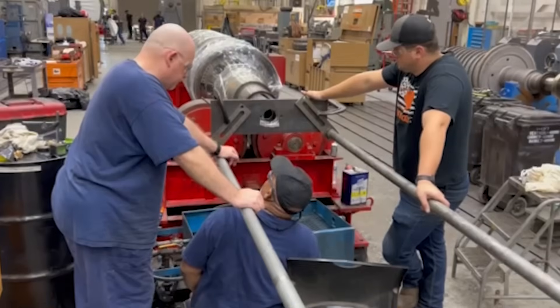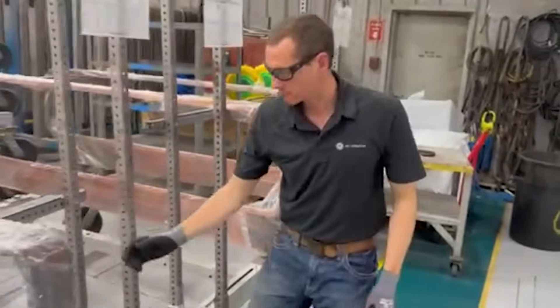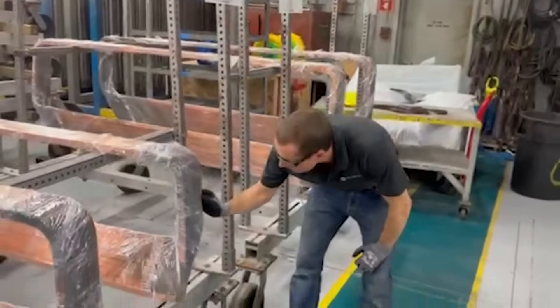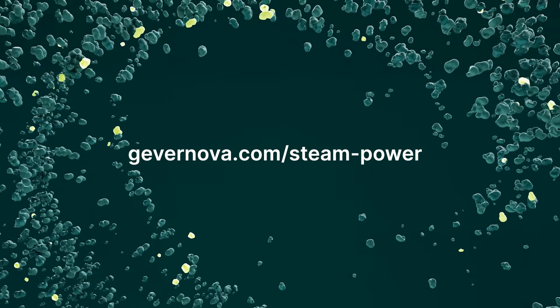We understand your challenges to control operating and service expenses, and we want to make sure that you can make informed risk-reward decisions. Feel free to contact your GE Vernova sales manager or visit our website anytime to start a conversation. Thank you.